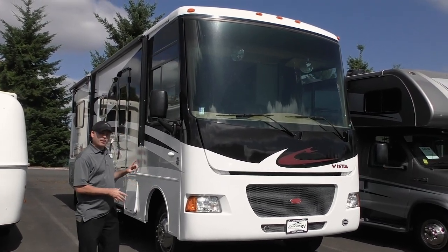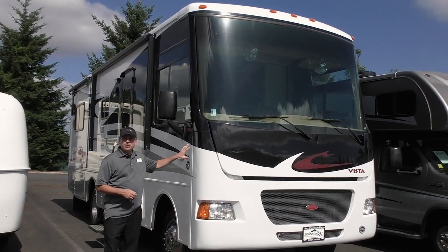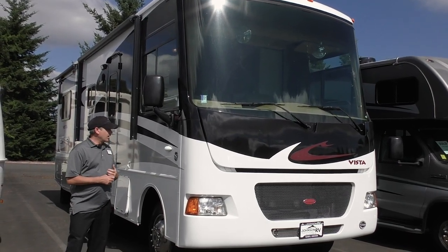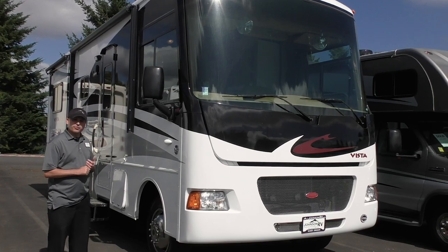We're going to start in the front here and kind of make our way around. What we have here is one of the top builds in the industry — it's built on a Ford chassis with a Triton V10. Winnebago happens to be one of the top builds, and you're going to see why.